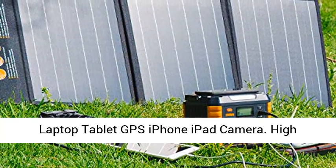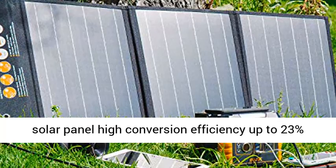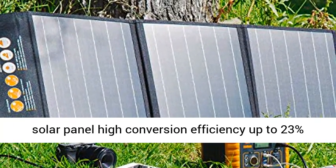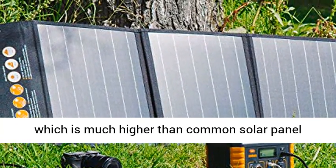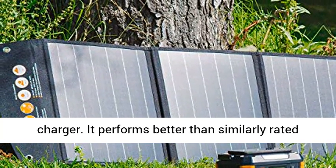High conversion efficiency: this 60W monocrystalline solar panel achieves up to 23% conversion efficiency, much higher than common solar panel chargers. It also performs better than similarly rated polycrystalline solar panels in low light conditions.